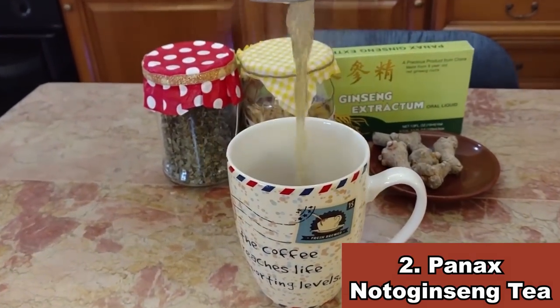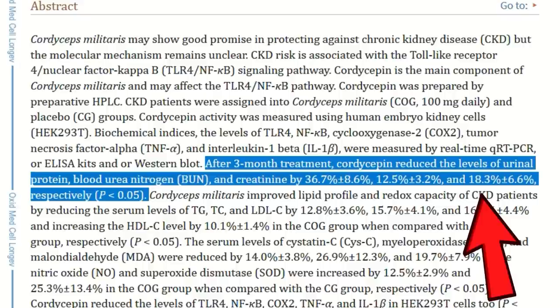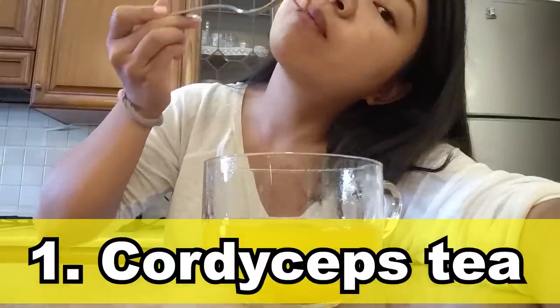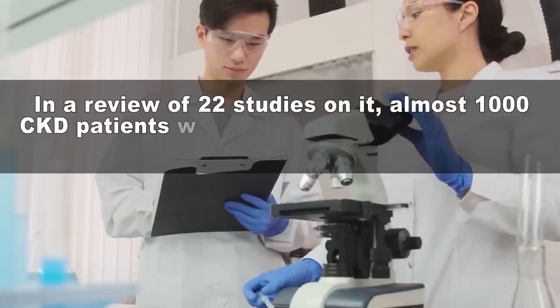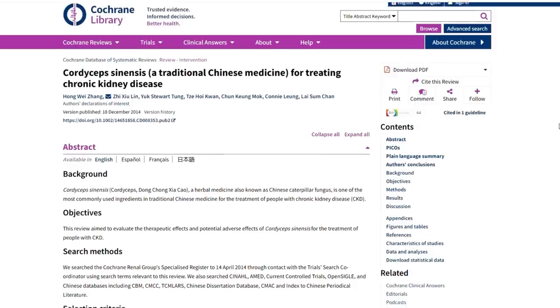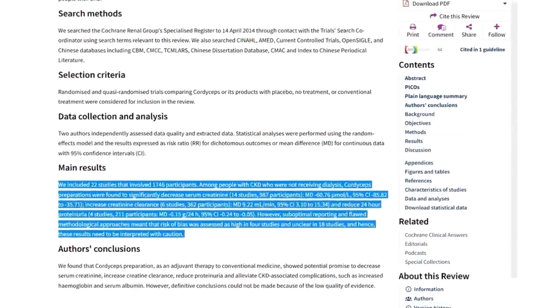That's an impressive medicinal tea, no doubt about it! But our number 1 is even more impressive. This is the remedy that was used on 98 patients to lower creatinine levels by 18.3% in just 3 months. Number 1: Cordyceps tea. Cordyceps militaris is one of the most impressive remedies you will ever see. In a review of 22 studies published on the Cochrane Library, almost 1,000 kidney patients were found to have significantly lowered their creatinine levels, reduced proteinuria, and also improved hemoglobin and serum albumin levels.